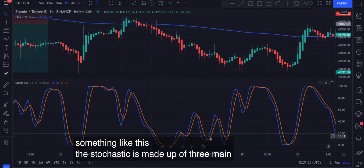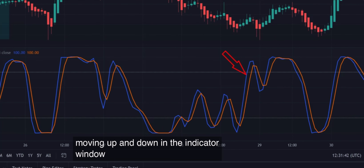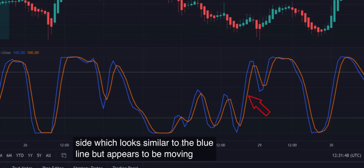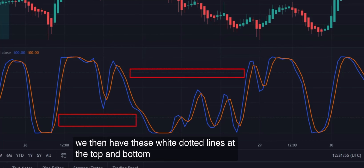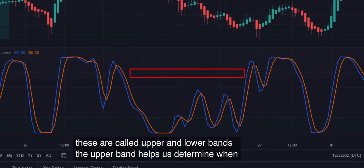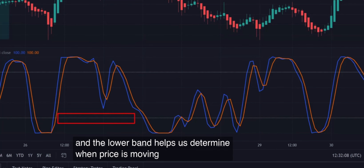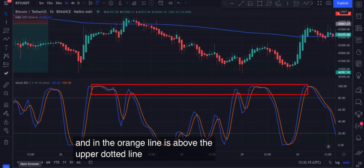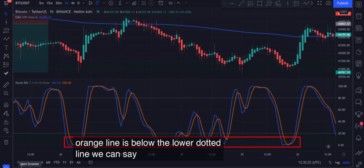The Stochastic RSI is made up of three main components. We have the %K line, which is the blue line moving up and down in the indicator window. We then have the orange line, which looks similar to the blue line but appears to move more smoothly — this is called the %D line. We then have the white dotted lines at the top and bottom of the indicator window, called the upper and lower bands. The upper band helps determine when price is moving into an overbought region, and the lower band helps determine when price is moving into an oversold region. Whenever the blue and orange lines are above the upper dotted line, we say the market is overbought; and whenever they are below the lower dotted line, we say the market is oversold.